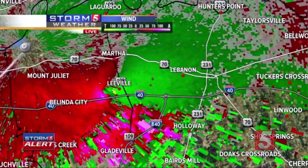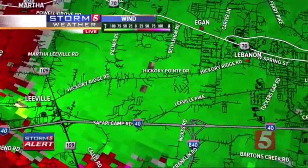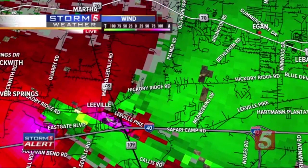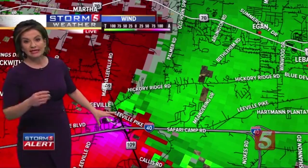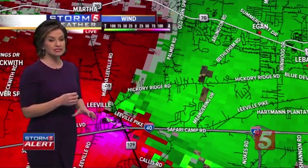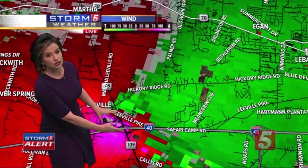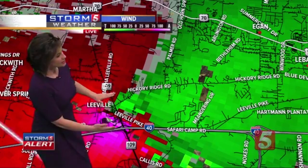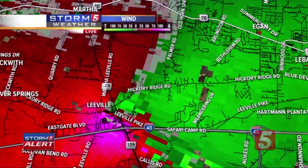Backing out to give a big picture perspective — it's crossing 109. Zooming in: Hickory Ridge Road, Leeville Pike — very powerful tornado. The National Weather Service says wind speeds potentially indicate EF2 to EF3 damage. That is a significant, dangerous, destructive tornado. This is going to knock walls down like we showed you, take roofs off buildings. It is right on top of I-40 on Hickory Ridge Road. It has just crossed 109 — confirmed tornado on the ground near Lebanon, crossing 109 just north of I-40.